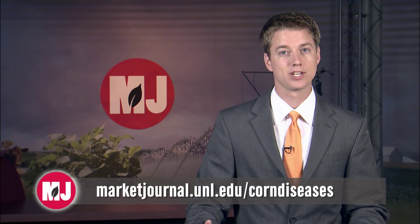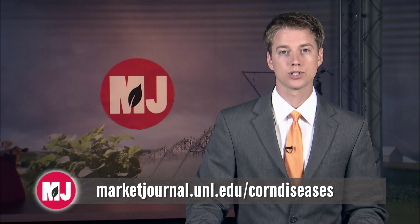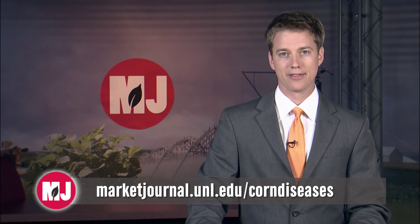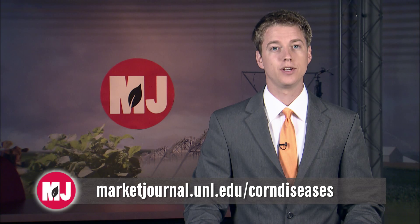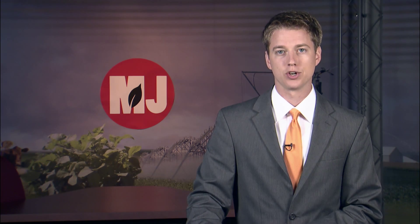For more information on Goss' wilt, sampling for nematodes, and other corn disease problems you may experience throughout the growing year, you can visit marketjournal.unl.edu/corndiseases. There you can view a series of videos featuring Tamra explaining corn disease issues in Nebraska. We also have information on sending samples to UNL's Plant and Pest Diagnostic Clinic available on our website.